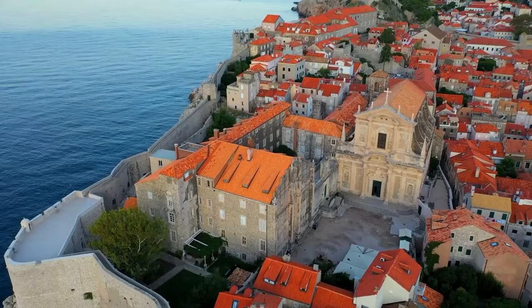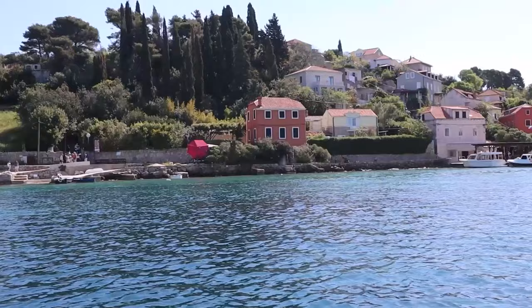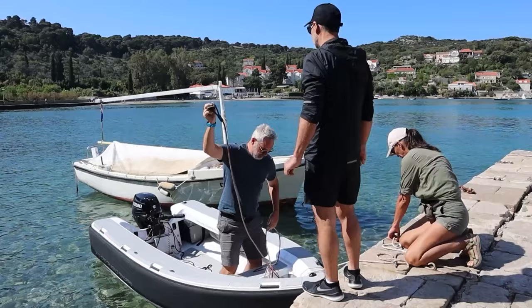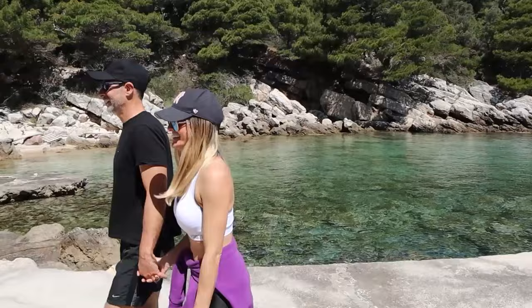As we departed Dubrovnik to seek our first anchorage of the season, we noticed that because it was super early in the season, we did not see many charter boats — or actually any other boats around. We had some friends who had departed Montenegro a few days before and were anchored not far away, so we decided to head that way. We anchored in Otok Kolosep — by the way, 'Otok' in Croatian means island — and quickly decided to go for a walk to see the surroundings.